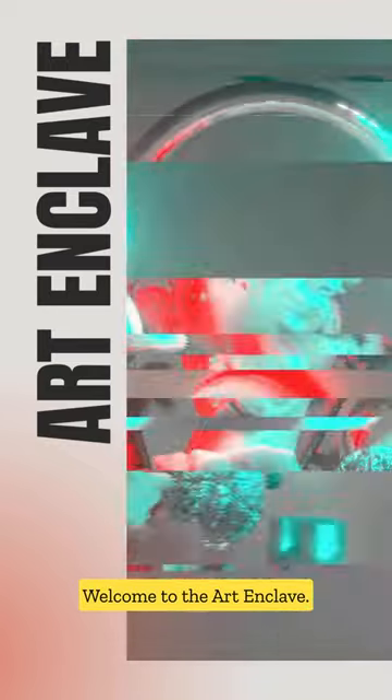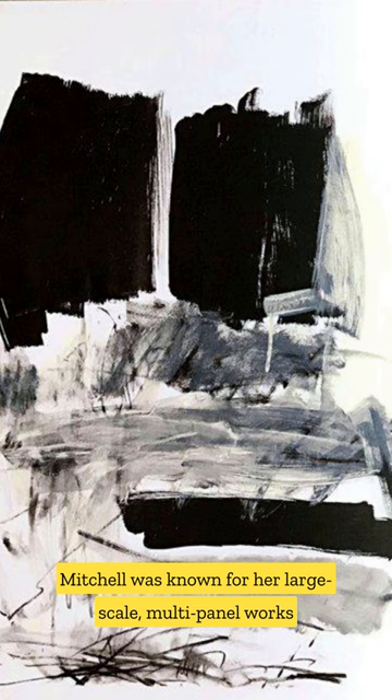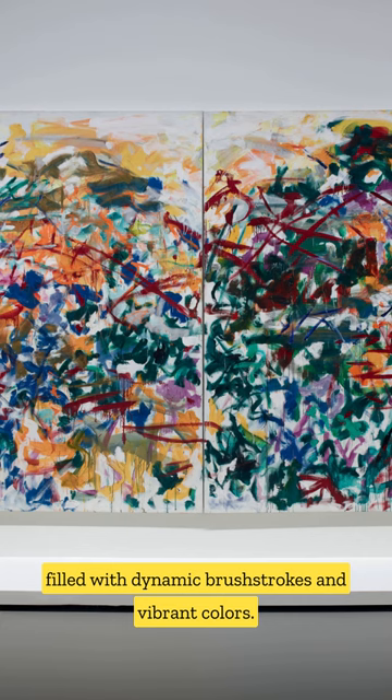Welcome to the Art Enclave. Today, we're stepping into the vibrant world of Joan Mitchell, one of the leading figures of the abstract expressionist movement. Mitchell was known for her large-scale, multi-panel works filled with dynamic brushstrokes and vibrant colors.